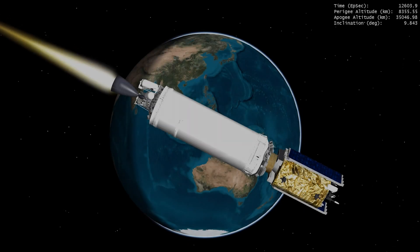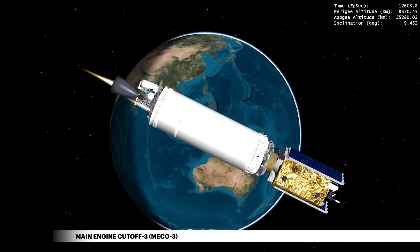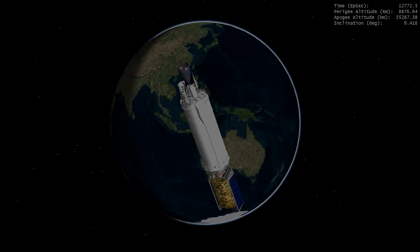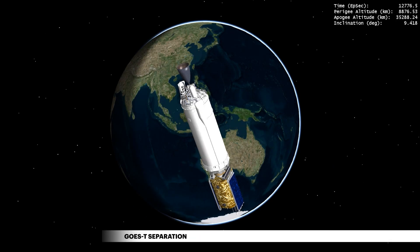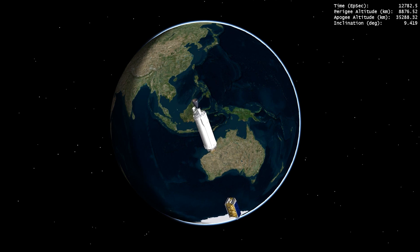Nearly 1 minute 40 seconds later, Centaur completes its final engine cutoff following a guidance-commanded shutdown, a capability which ensures precise orbit injection. Three hours, 32 minutes, 56 seconds after liftoff, ULA's Centaur releases the GOES-T satellite to geosynchronous transfer orbit, where it will provide NOAA and NASA with continuous imagery and atmospheric measurements of Earth's western hemisphere, lightning detection and mapping, solar imaging, and space weather monitoring.